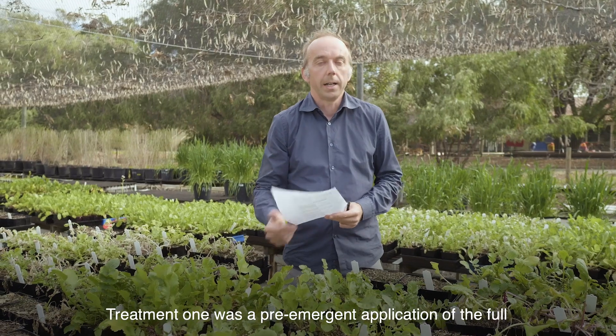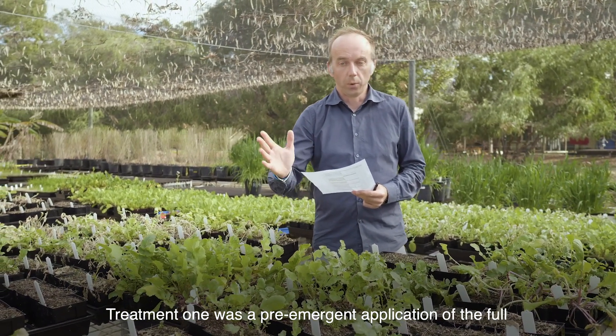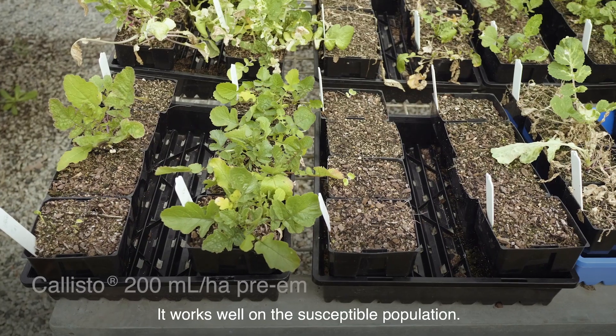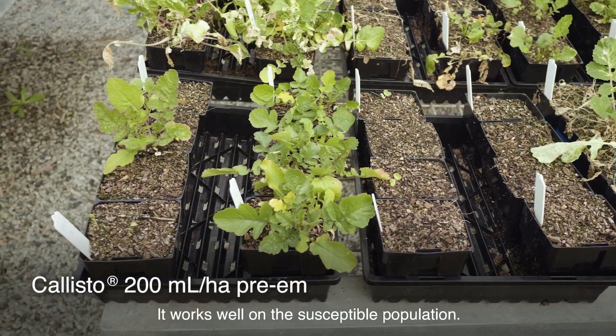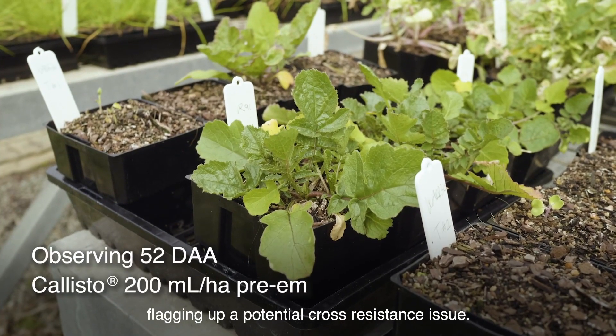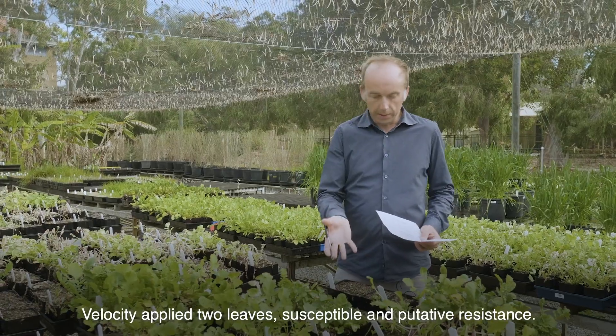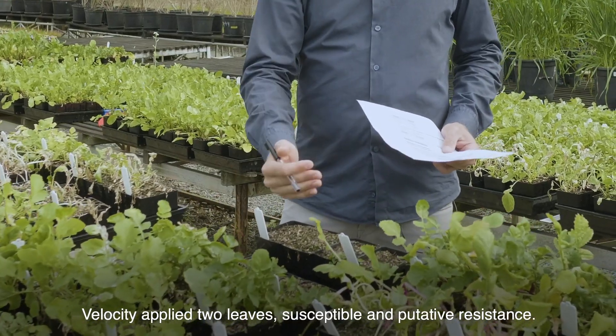Treatment number one was pre-emergent application of the full recommended dose of Callisto. It works well on the susceptible population, but the resistant population has greater survival, flagging up a potential cross-resistance issue.